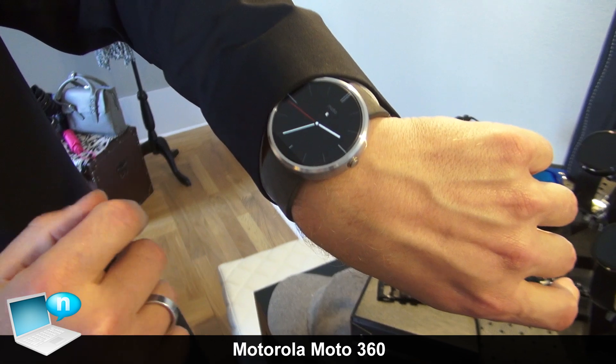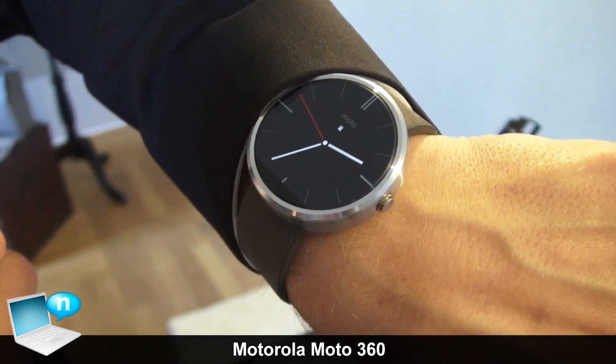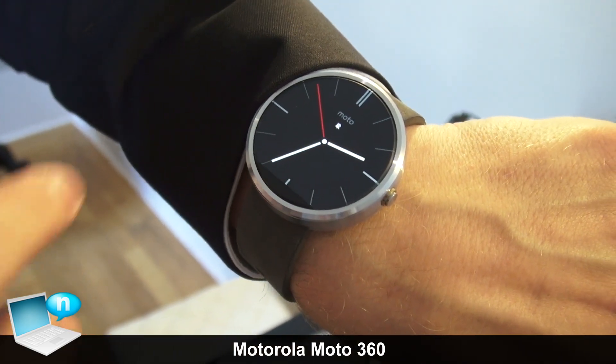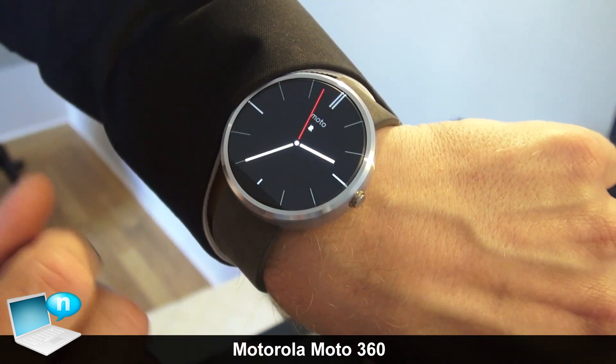Welcome to Motorola at the IFA in Berlin. This is the new Moto 360, our new watch. It's designed to be a timepiece, so it has a round display, an edge-to-edge display, and it shows the time.